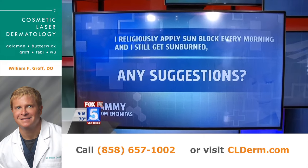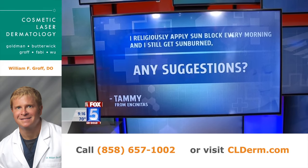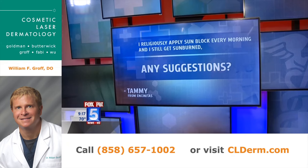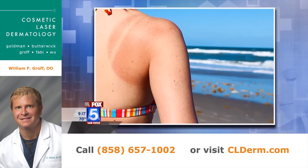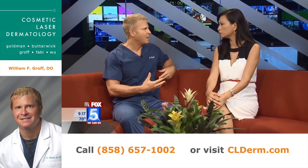This patient emailed us and said that they religiously apply sunblock, but they only apply it in the morning and they're still getting sunburned. The key to sunblock application is that you need to apply it every couple of hours. This patient sounds like she's putting it on in the morning but then going out in the sun all day. If she's in the water or even just laying on the beach, you really have to apply every couple of hours.